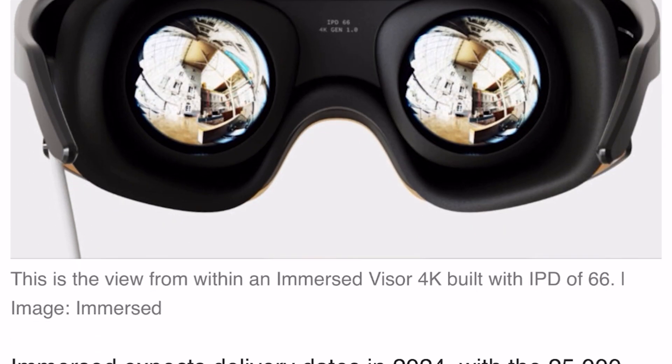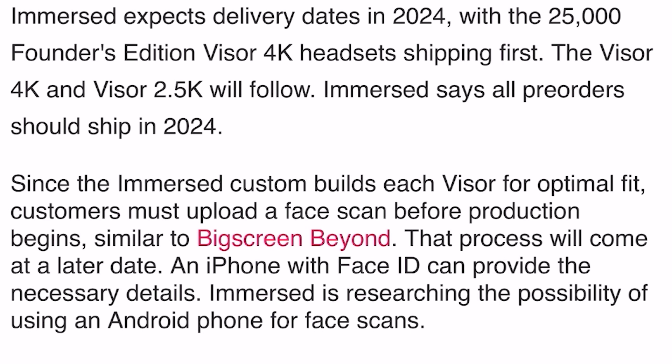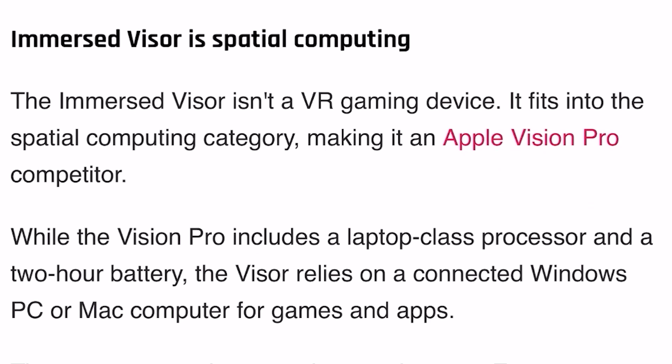Immersed expects delivery in 2024, with the 25,000 Founders Edition Visor 4K headset shipping first, followed by the Visor 4K and Visor 2.5K. Since Immersed custom-builds each Visor for optimal fit, customers must upload a face scan before production begins — similar to the BigScreen Beyond. An iPhone with Face ID can provide the necessary details, and Immersed is researching Android phone face scanning as well.